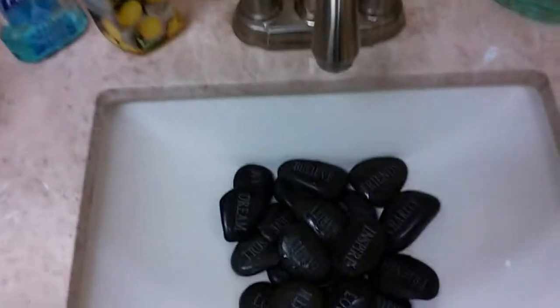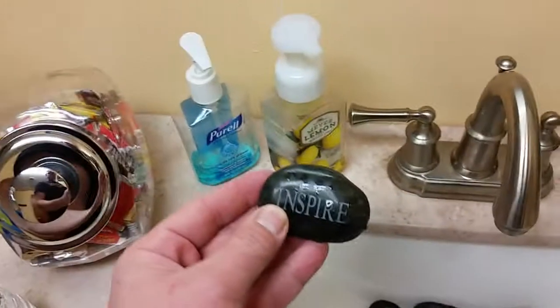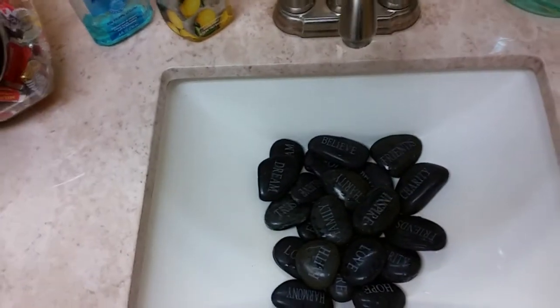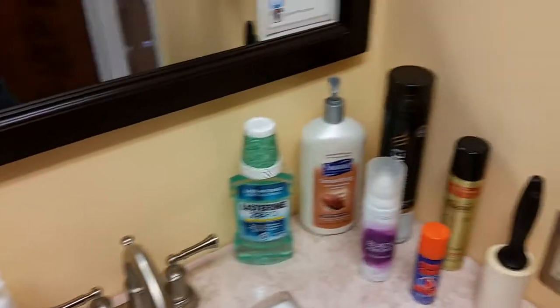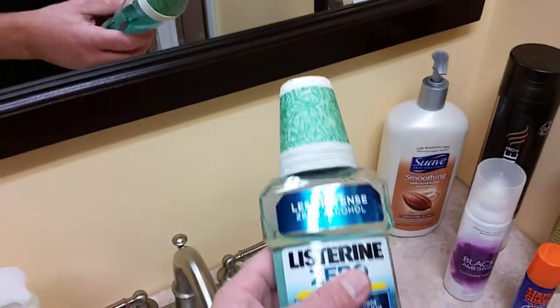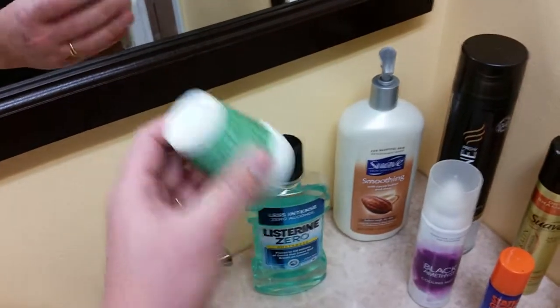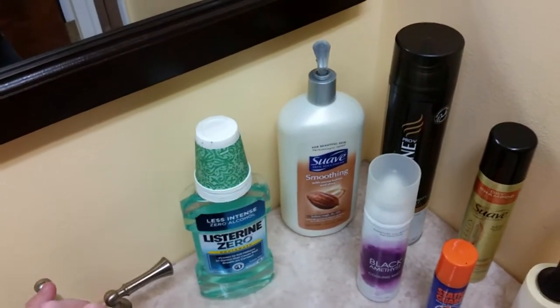Here's a little thing I stole from Terry Dunlop — these are neat little inspirational rocks. This one says 'Inspire.' I got those from Oriental Trading Company. And then over here I have Listerine Zero — less intense, no alcohol — and I keep a big stack of Dixie cups on there so they can go ahead and use that if they need to.